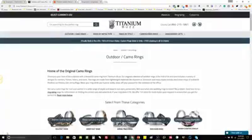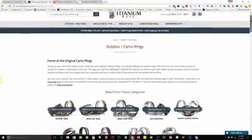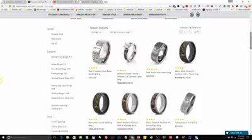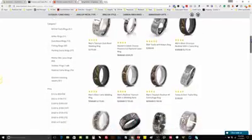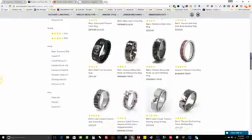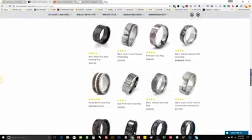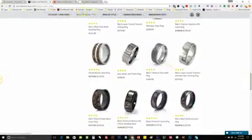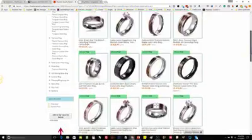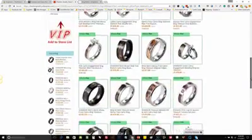Prior to even launching King Camel, I was doing marketing research and I came across Titanium Buzz. Titanium Buzz had this unique style of camel rings, and I seen they were selling for hundreds and hundreds of dollars. And I thought, if I could only find a supplier, maybe I can sell some rings as well. Lo and behold, I found Shardin and Jewelry, and they had the same style of rings but for just a very fraction of the cost.